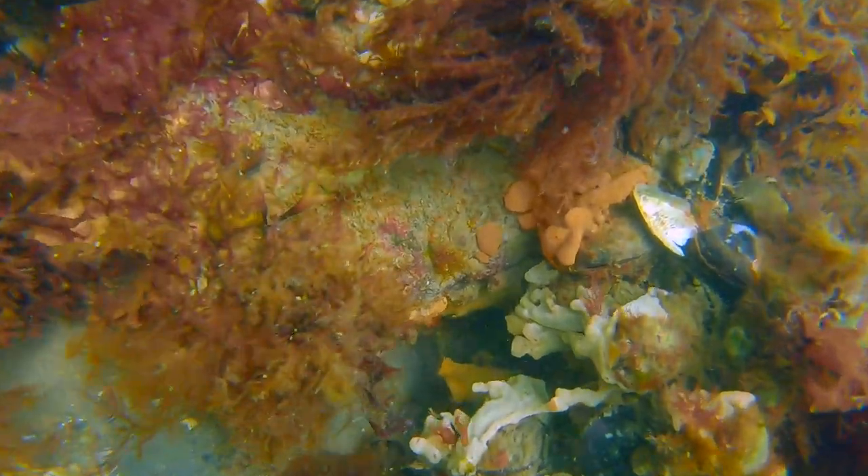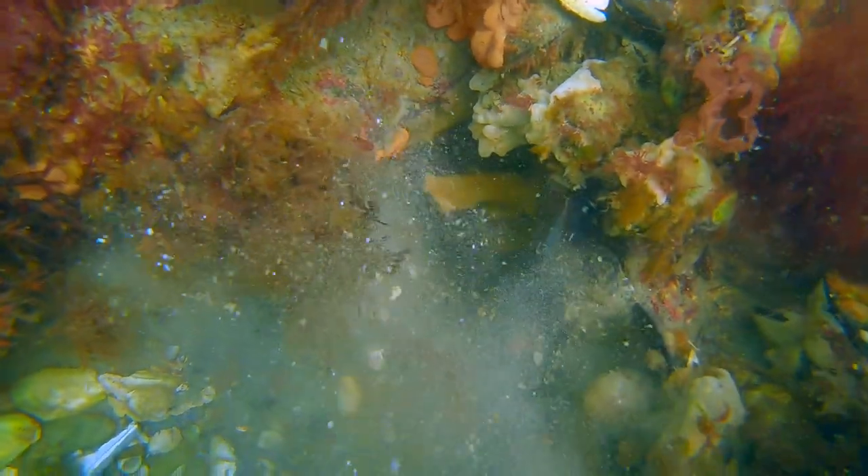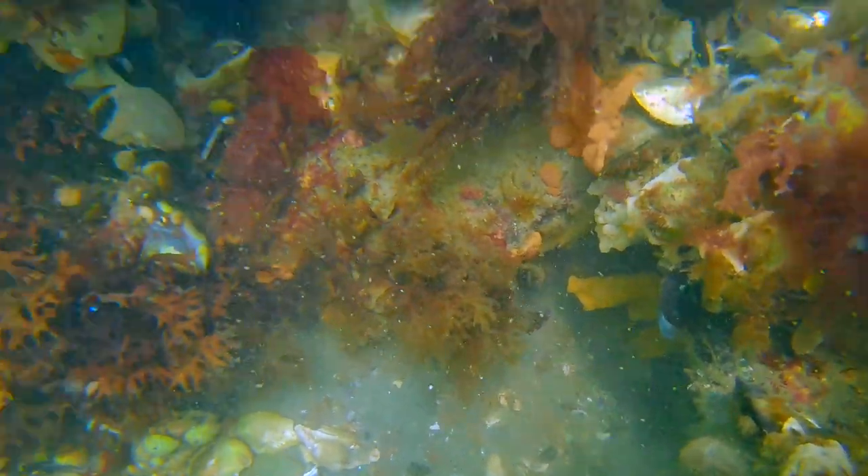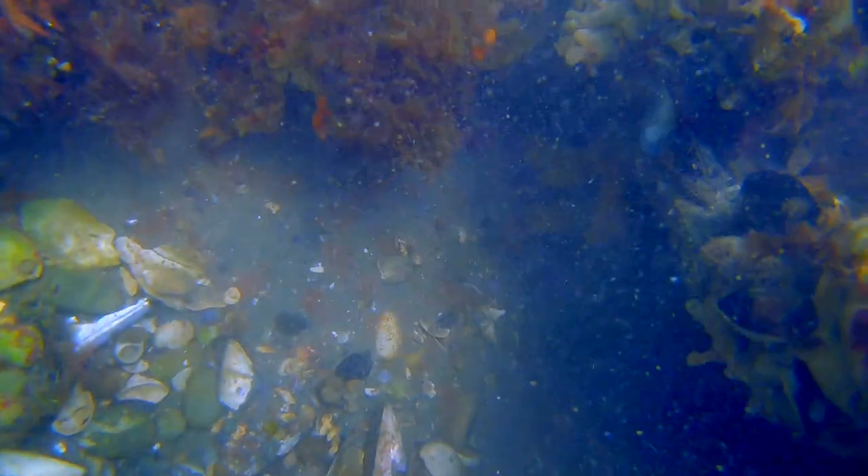On this next one you can see his antenna sticking out of the crevice, which is how I identify about half of the ones that I find. I see if I can grab him quickly before he scoots to the back of the den and is inaccessible.